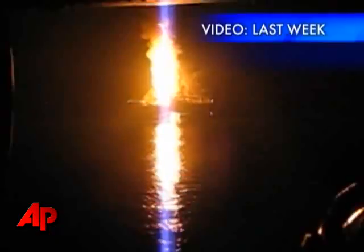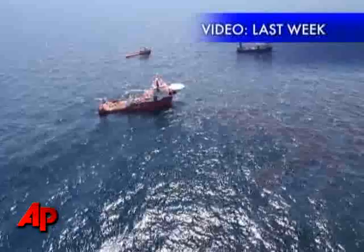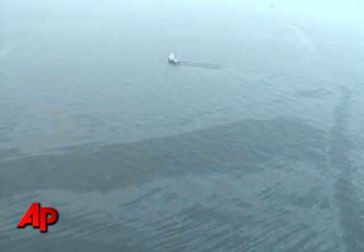The leak from the blown-out well a mile underwater is five times bigger than first believed. More than 200,000 gallons of oil a day are spewing from the side of the rig. Myra Lopez, the Associated Press.